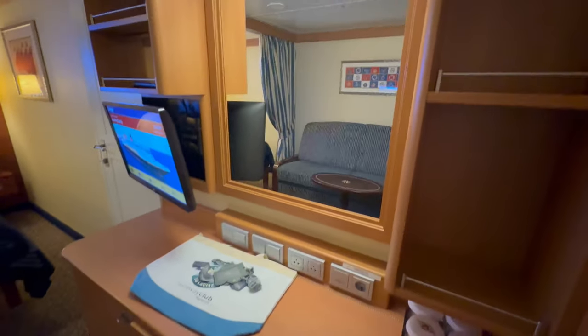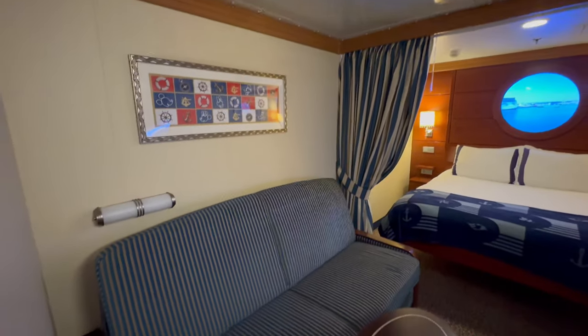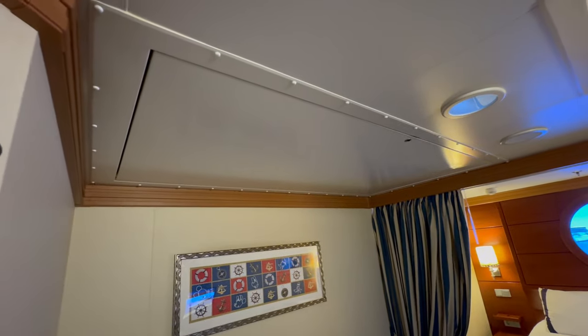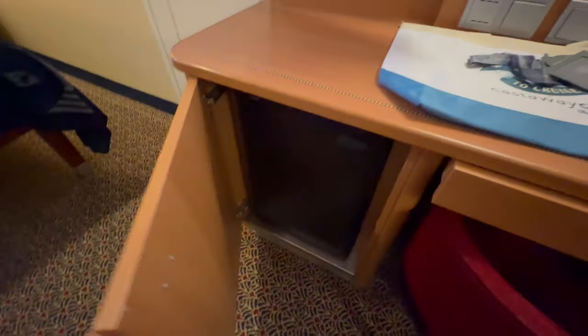This room feels pretty spacious for an interior room. We've got a sofa that turns into a bed — here it is, all turned down for the night. Plenty of closet space for two to three people, though this room does fit four. That's the ladder for the upper pull-down bed.